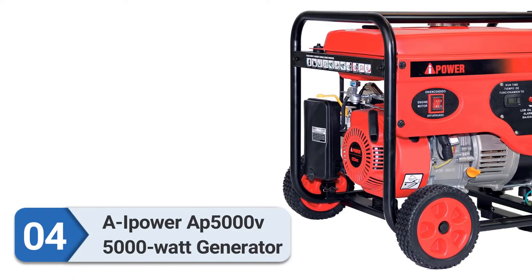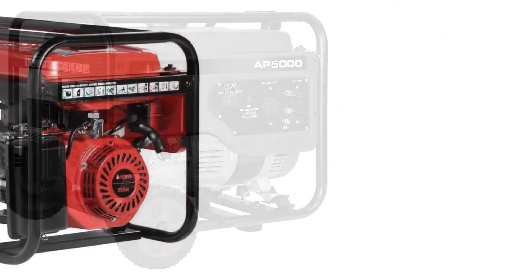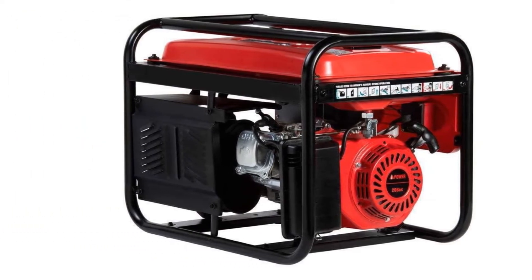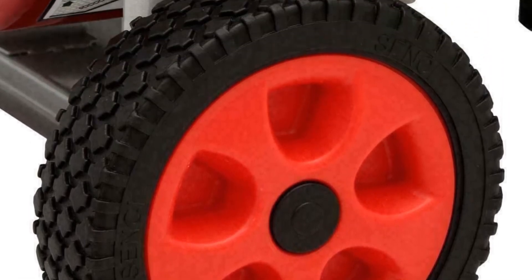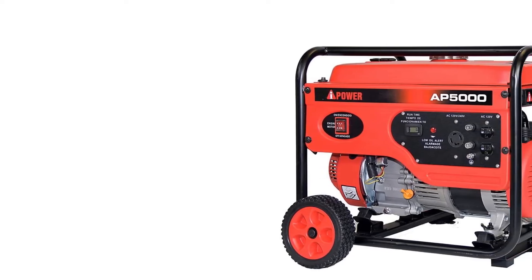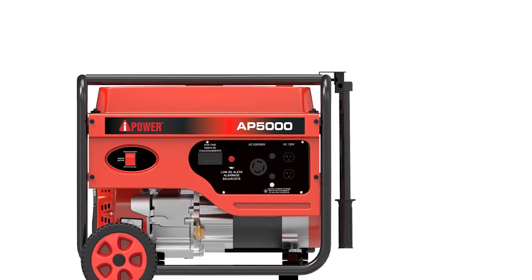Number four: A-iPower AP5000V 5000 watt generator — the quietest 5000 watt generator on this list. The A-iPower AP5000V gas portable generator is perfect for camping, open-air performances, and as a home backup power source. It's a positive surprise on this list and one of the best generators in this price range. The unit comes with wheels and a handle, and was easy to assemble and running in no time.